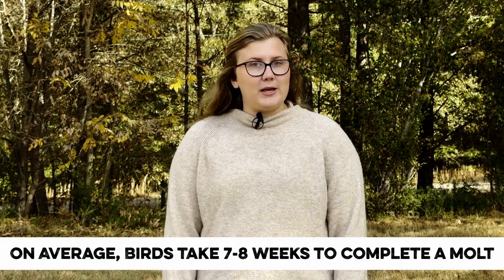Most commonly the shedding starts at the head and neck and proceeds down the breast, wings, and tail. Feathers consist of about 85 percent protein, and feather production is physically and nutritionally demanding.